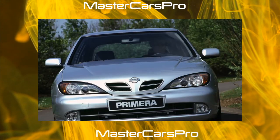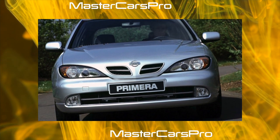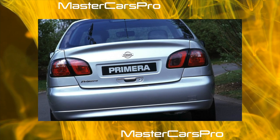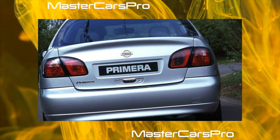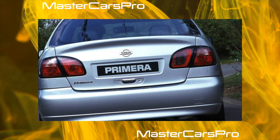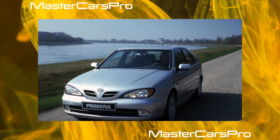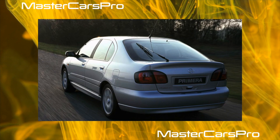Like its predecessor, the Primera P144 has an English pedigree — this model was produced in the UK, in the city of Sunderland, due to its pro-European orientation. By the way, two more closest Japanese competitors were also produced in England: Honda Accord and Toyota Avensis. Primera is represented by three modifications: the most common four-door sedan, as well as a five-door liftback and wagon station wagon.